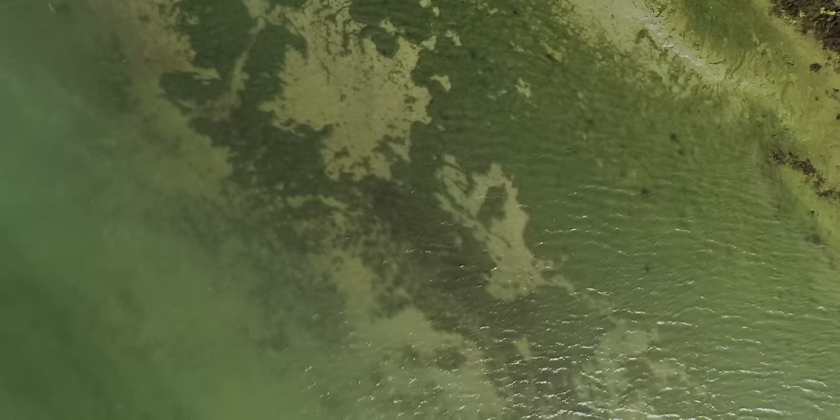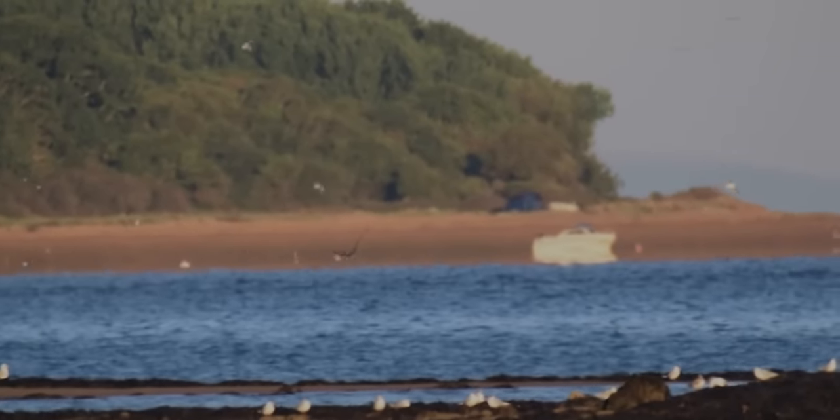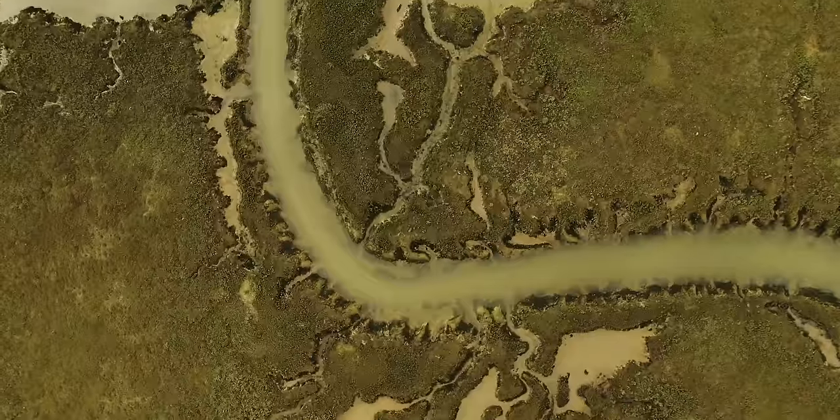We've got somewhere near 500 observations of white-tailed eagles feeding in southern England, and it's really helping us build a picture of how these birds are likely to live within the landscape more generally.